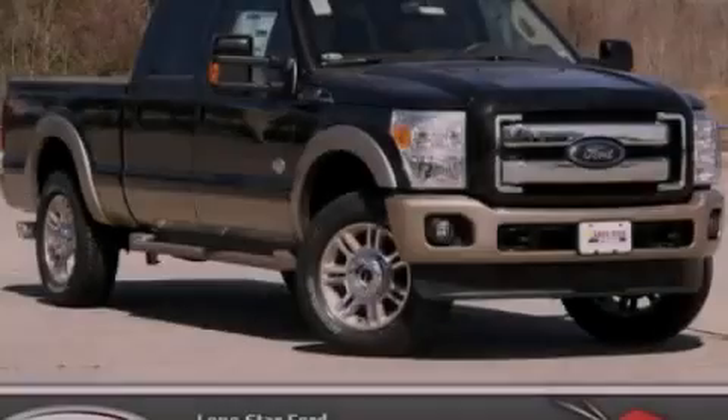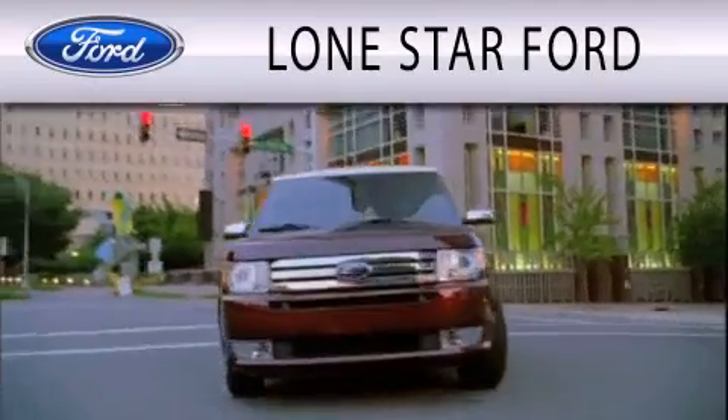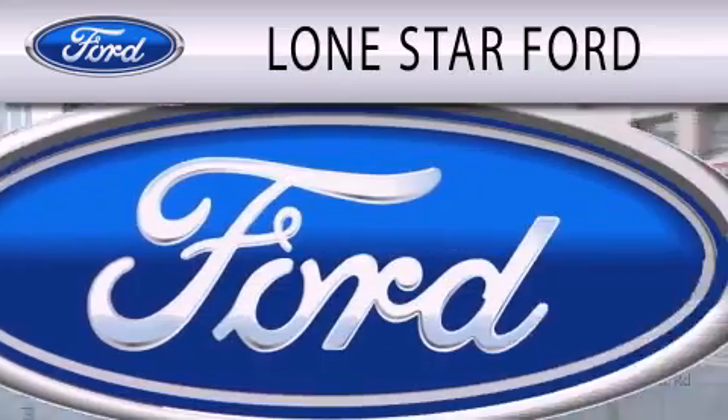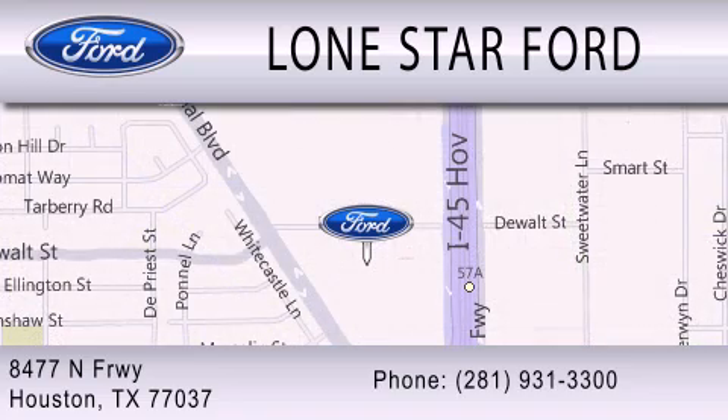Stop by today and test drive this automobile for yourself. Lone Star Ford is dedicated to doing everything possible to ensure that the experience you have selecting your next vehicle is as pleasant as possible. We are located at 8477 North Freeway in Houston. See you soon. Thank you.